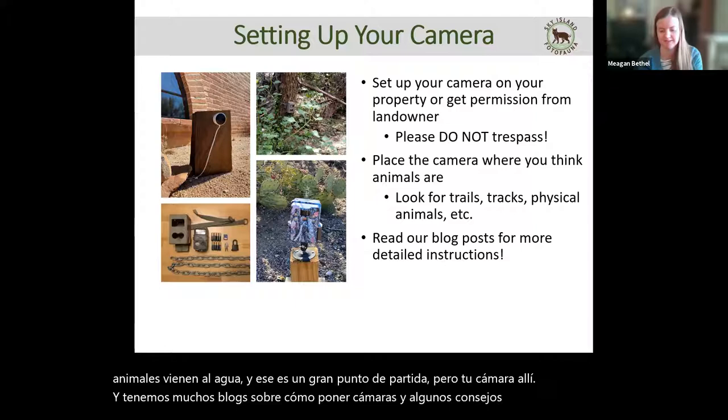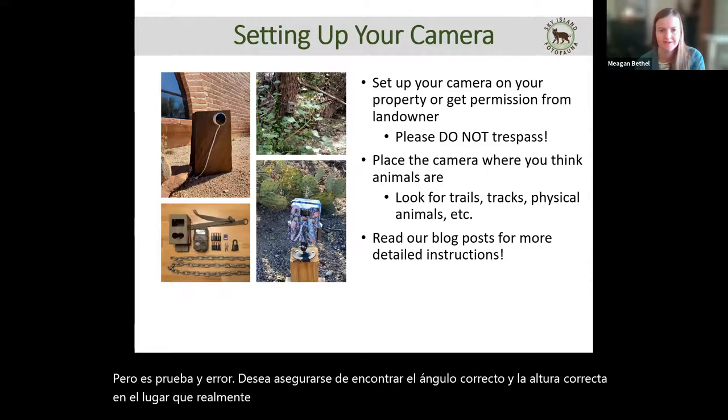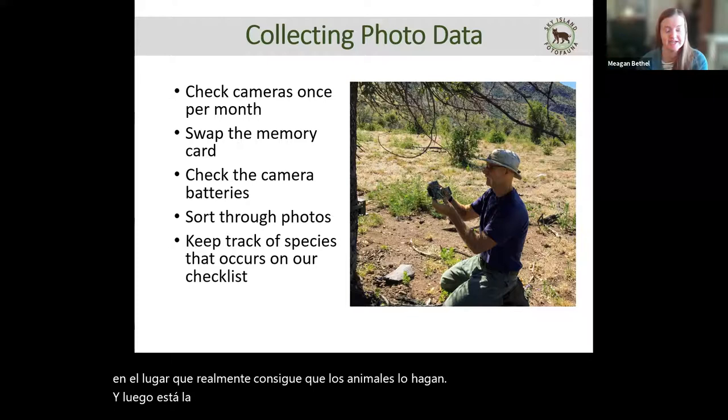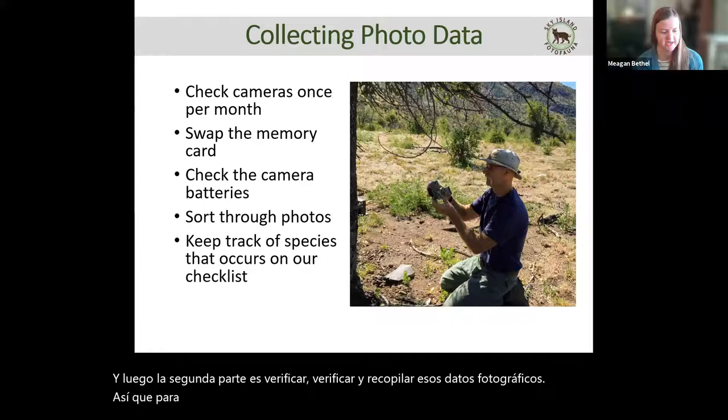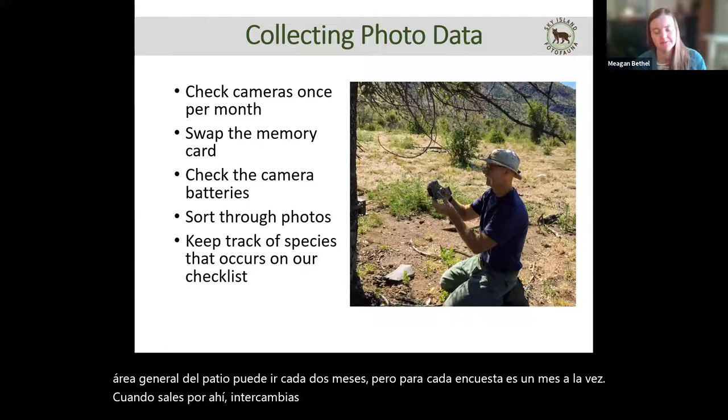It's trial and error — you want to find the right angle and the right height in the spot that actually gets the animals. The second part is checking and collecting photo data. For PhotoFauna, we want people to check their cameras once a month; if you're in a remote area it can go every couple of months, but each survey covers one month at a time. When you go out, you swap the memory card, and make sure the camera is running 24/7.